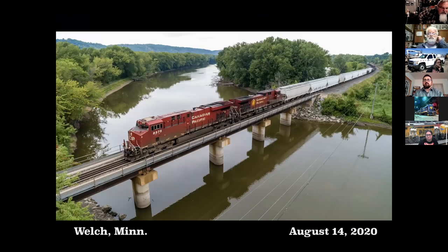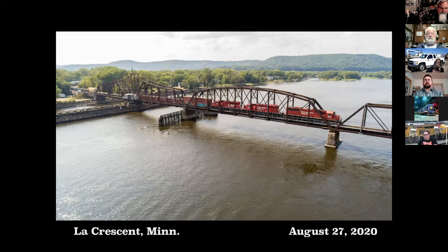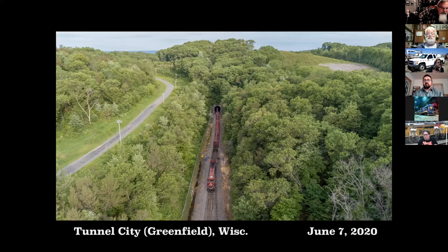Now let's shoot down the CP on the River Sub around Welch. This is the Zumbro River near Wabasha. And crossing the Mississippi at La Crescent — another view of the same bridge the following day. Tunnel City. About the only way you can see a train exiting the tunnel portal is with a drone.